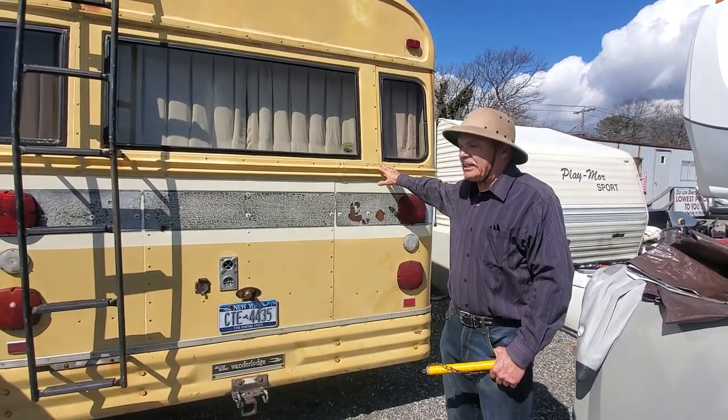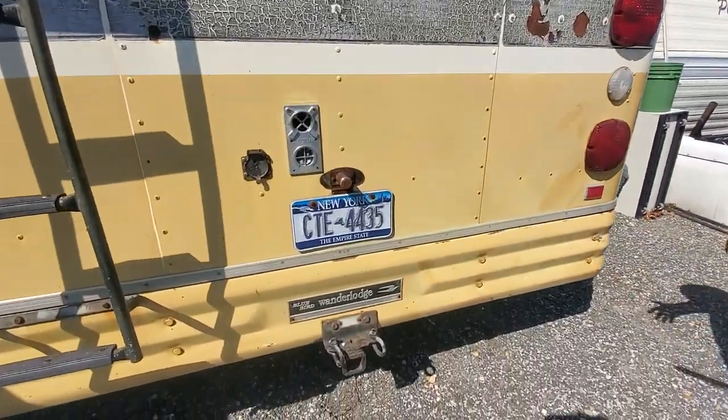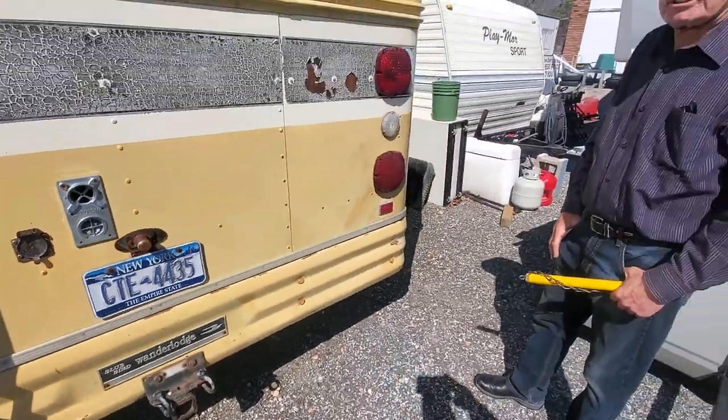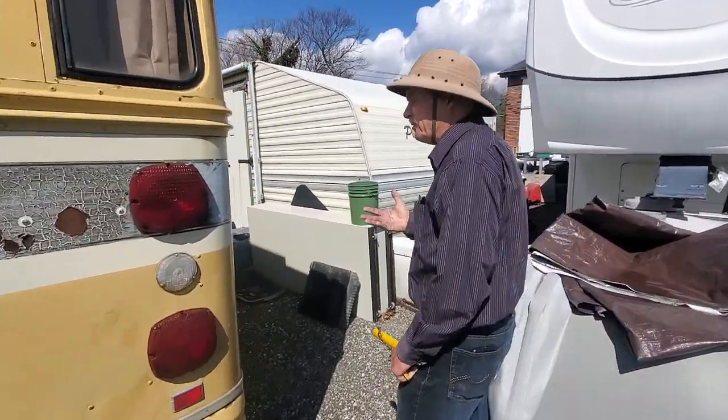So the people who bought this could have had a fleet of five Winnebagos. Instead they got one Bluebird. But in 1975, most of those vehicles aren't around anymore. This one is still actually going strong — it's built that well.